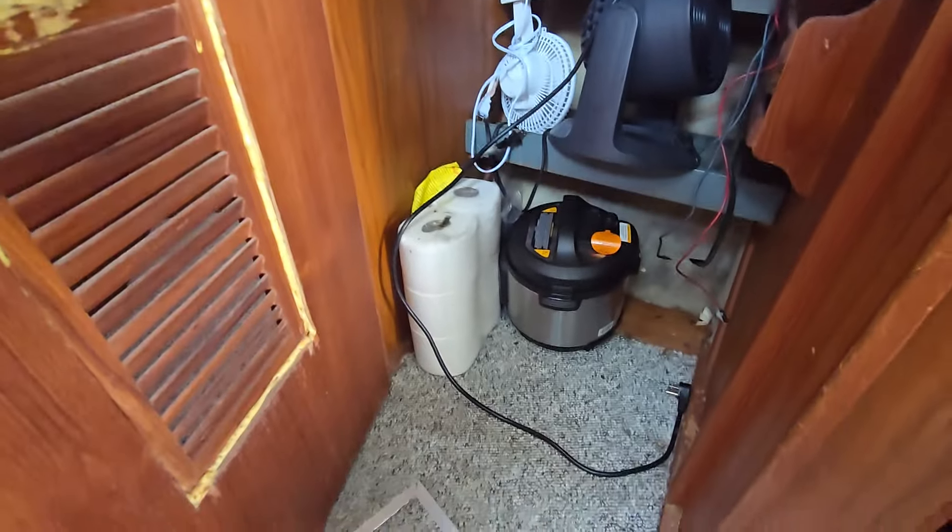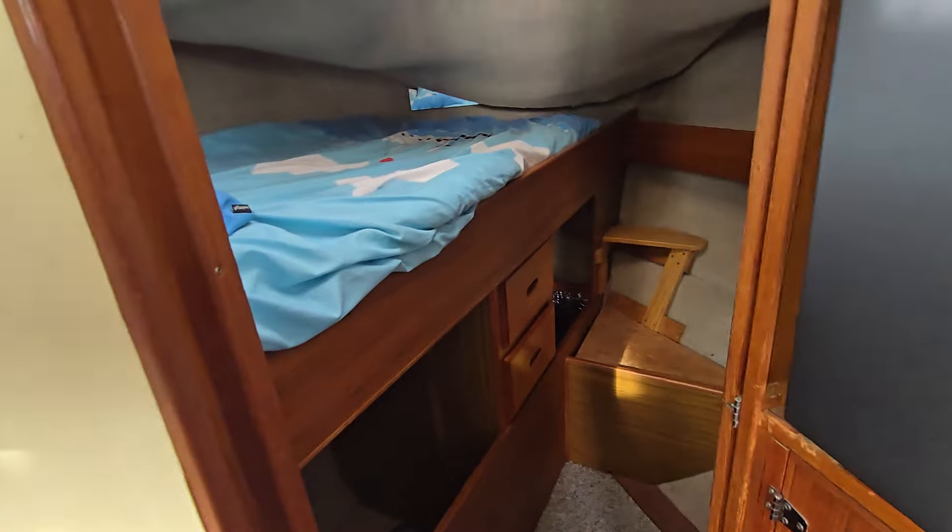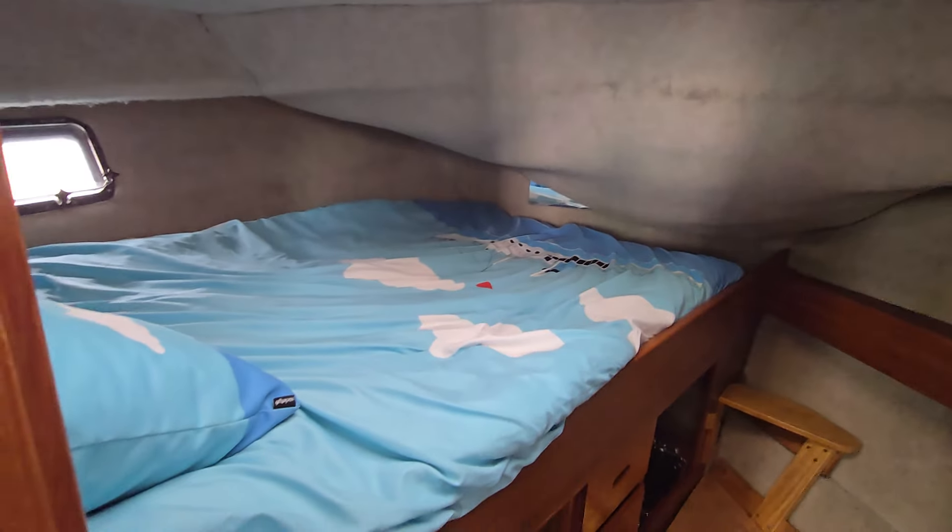There's a newer refrigerator — I'm not too sure if this is AC/DC or just DC. But there is a newer charger and inverter down below, so that might also be helpful. And then you've got the v-berth cabin in this area here along with a skylight.